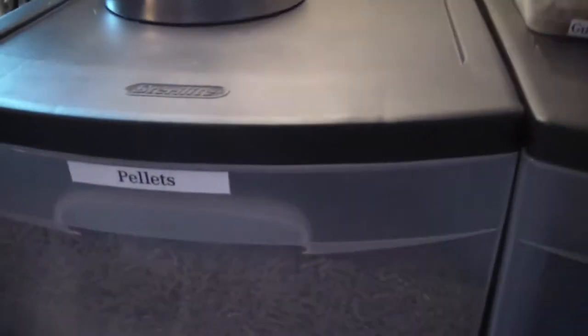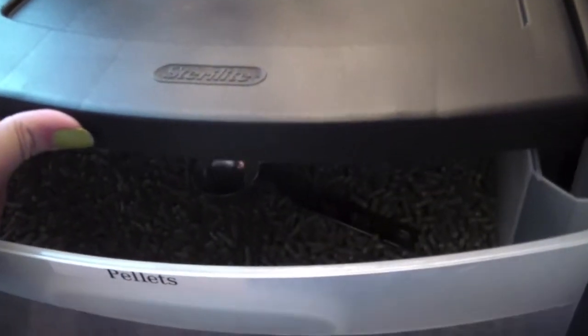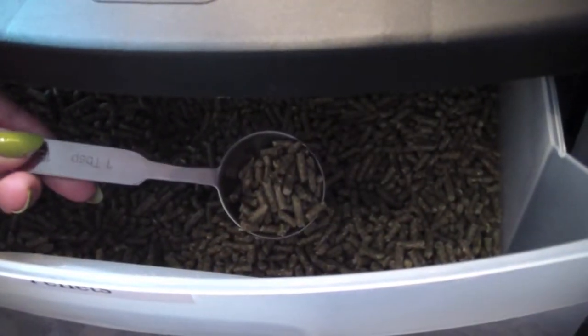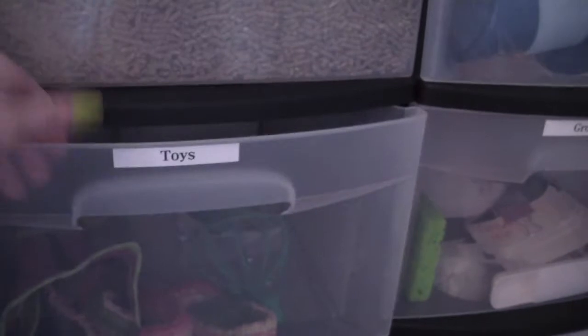All the carts are labeled — I need to change one label though. Here are my Oxbow Cavi Cuisine adult guinea pig food pellets. I give two tablespoons per pig usually, but I usually add an extra scoop because I spoil them.